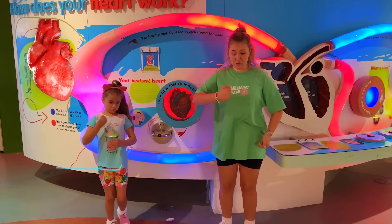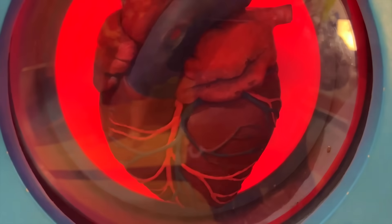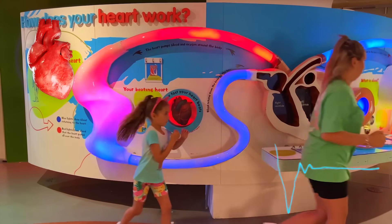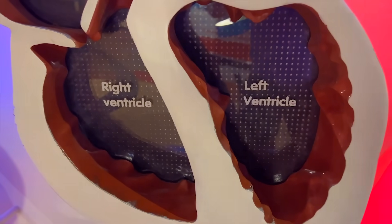The heart, guys! We must pump the blood to the lungs to collect oxygen!